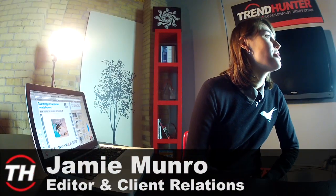Hello, my name is Jamie Munro and I am the editor and client relations manager at Trendhunter. Today I'm going to be talking about electronics — more specifically, waterproof electronics. The CES Consumer Electronics Show is going on in Las Vegas from January 8th to 11th, so I figured why not chat about the newest innovative tech trends when it comes to waterproof gadgets.